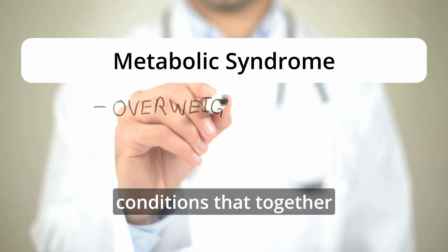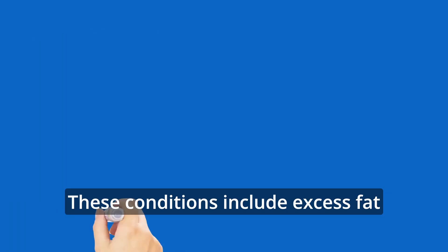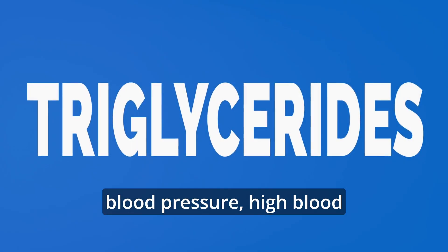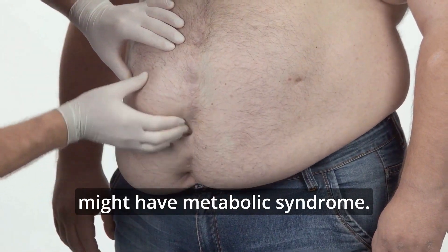Metabolic syndrome is a group of conditions that together raise your risk of heart disease, stroke, and type 2 diabetes. These conditions include excess fat around the waist, high blood pressure, high blood triglycerides, low HDL cholesterol, and high blood sugar. If you have at least three of these, you might have metabolic syndrome.